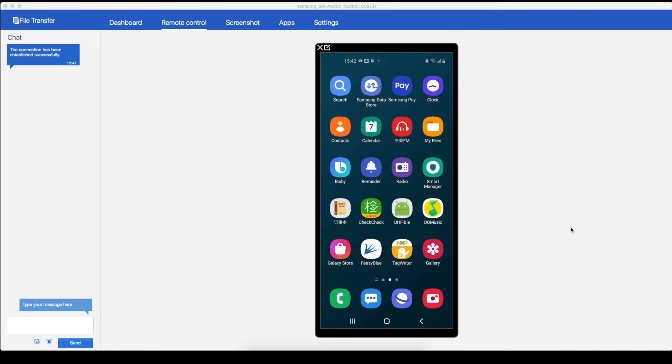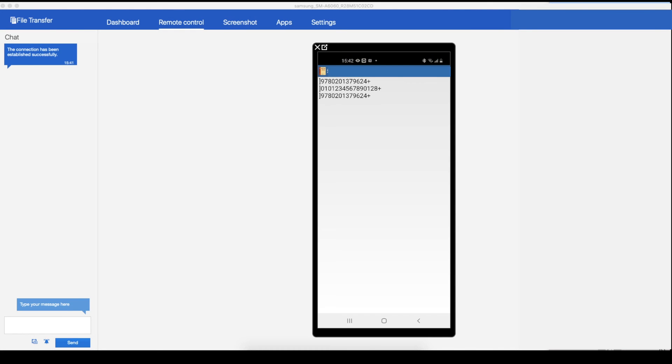Now let's open a Notes app to test if we can successfully scan into the Notepad app. Here, you can see we succeed.